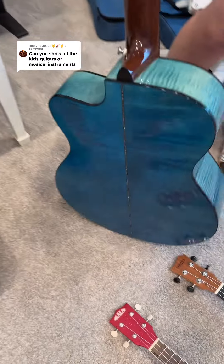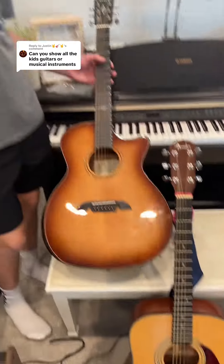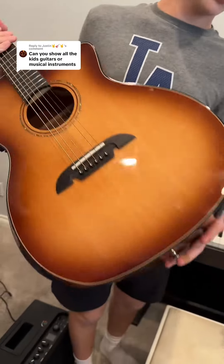I love the birds on the fretboard, and also look at the back — it's so pretty. And then this one? This is my guitar. This is an acoustic-electric. See that? It has tone knobs and volume.